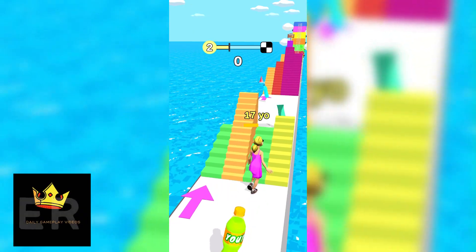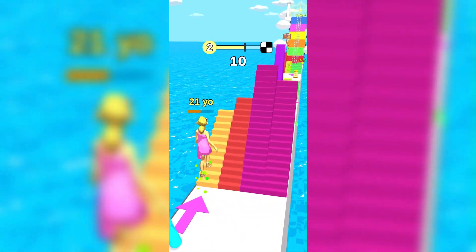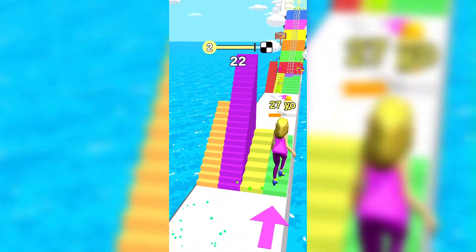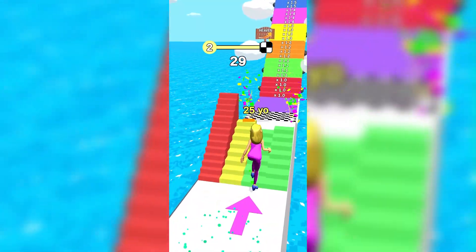You can download the app on iOS 11.0 and later on the following devices: iPhone 13 Pro Max, 12 Pro, X, SE, iPhone 8, 7, iPad Pro, and iPad Mini.